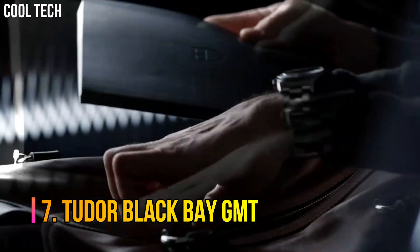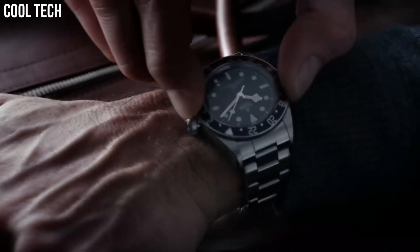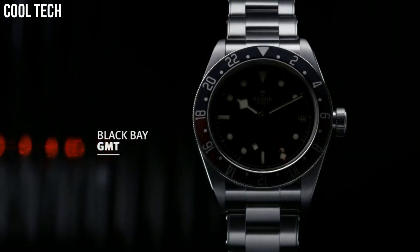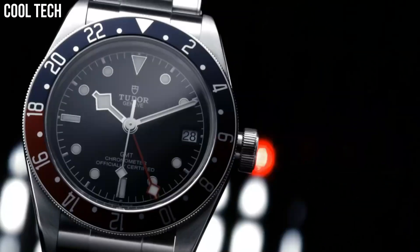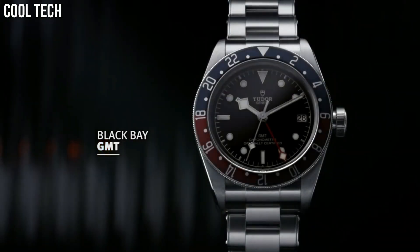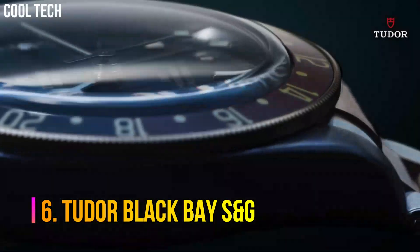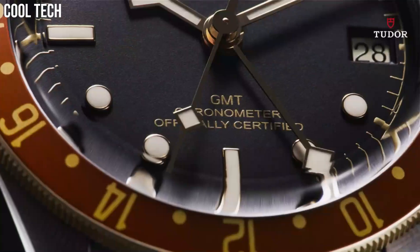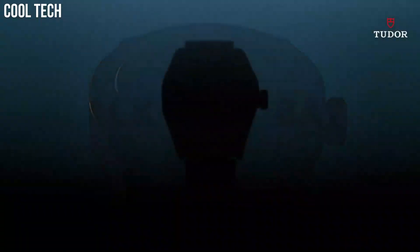Number 7: Tudor Black Bay GMT. Black dial enhanced by luminous silver-tone snowflake hands. Silver-tone stainless steel case with a brown leather band. Automatic movement. 200 meters, 660 feet water resistance. Bidirectional rotating coin edge bezel. Scratch-resistant sapphire crystal. Solid case back. Fold over with safety release clasp. Screw-down crown. Case size: 41 mm. Band: 22 mm. The Tudor Black Bay Diver's Watch is now available with a new GMT function that establishes local time without losing sight of the time in two other time zones.